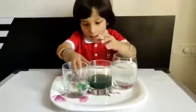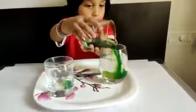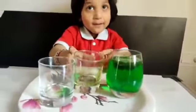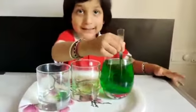Now I am going to pour this milk. Now I am going to mix it into the water. See Lava Lump. Now I am going to mix. See it is mixing.